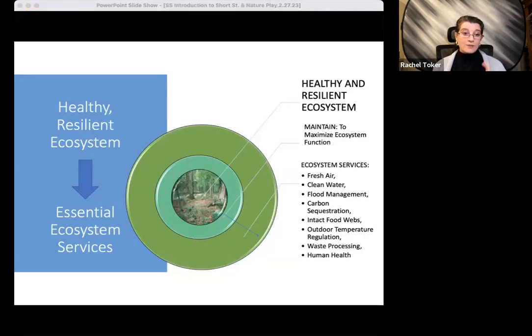Healthy ecosystems — and I want to emphasize healthy ecosystems — produce a wide range of ecosystem services. For this talk, I will only focus on what are called regulating ecosystem services, like outdoor air temperature regulation, air filtration meaning clean air, water filtration or clean water, water cycling and flood management, carbon absorption and sequestration, and the maintenance of food webs that are necessary for food production, just to name a few.